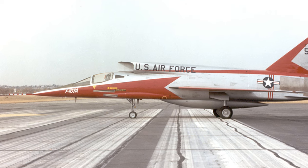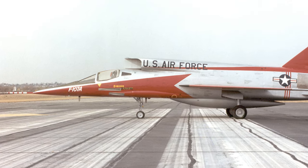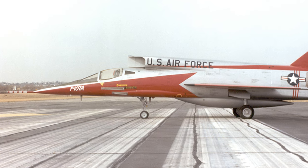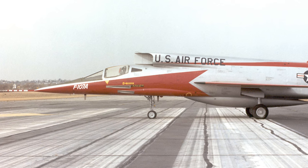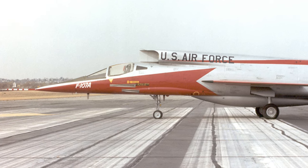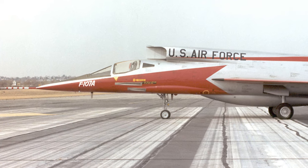Though the initial pre-production order for the F-107 was brimming with promise, it was, regrettably, cancelled. But this decision wasn't a repudiation of the F-107's capabilities. Instead, it exemplified the complex interplay of factors that determine an aircraft's fate in the fiercely competitive world of military aviation.